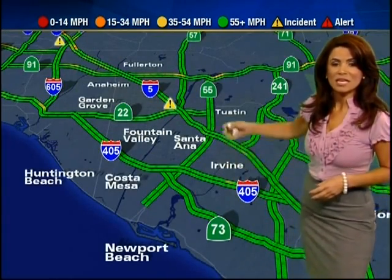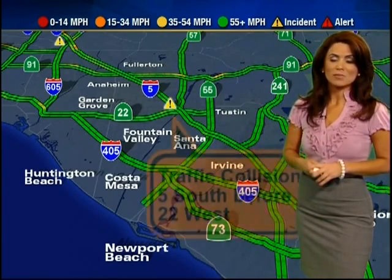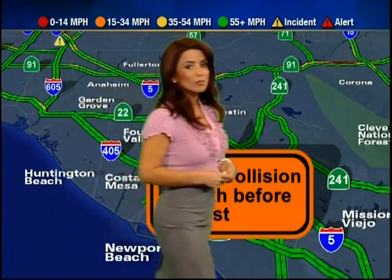Let's follow the 405 into Orange County. The 405 through Costa Mesa towards the 73 — no problems, no delays. But on the 5 southbound just before the 22 west, we have a two-car crash stuck in the carpool lane causing some minor delays. We'll keep an eye on it and let you know as soon as it's removed.